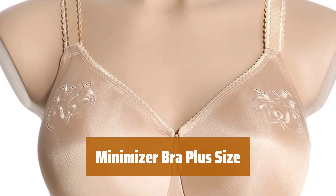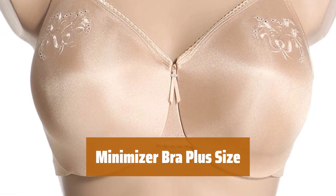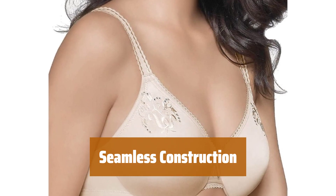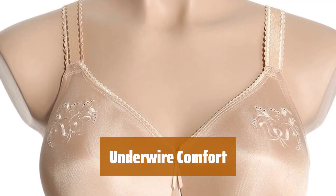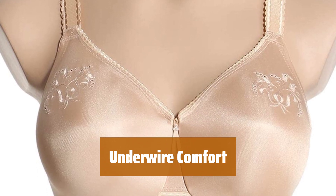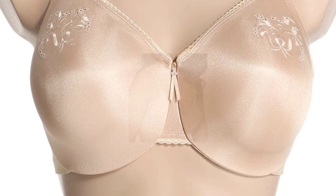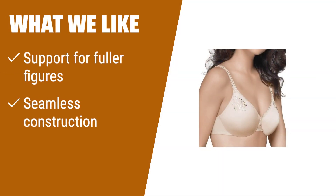Number 1. For those with fuller figures, this minimizer bra offers plenty of support for all-day comfort. The seamless design ensures that pesky bra lines won't show through your clothing. While some may find underwires uncomfortable, this bra is designed to provide the support you need without sacrificing comfort. If you have a fuller figure and need a minimizer bra that provides ample support with a seamless construction, this would be a great option for you.